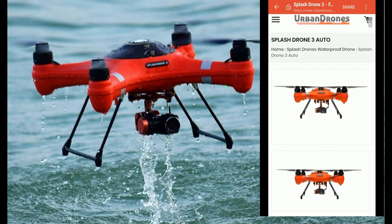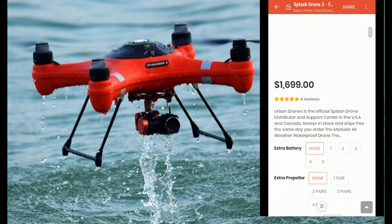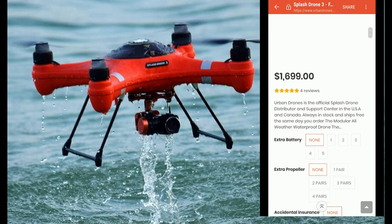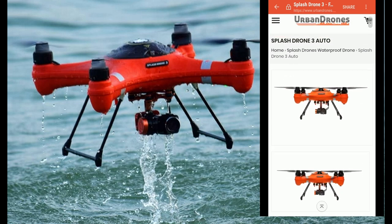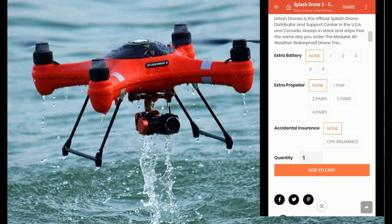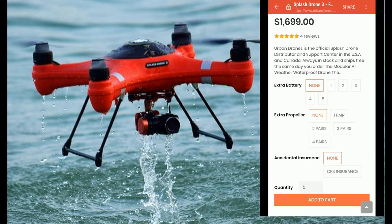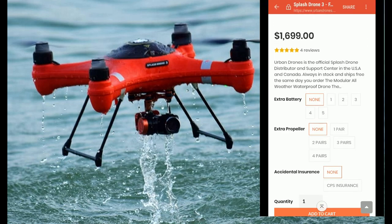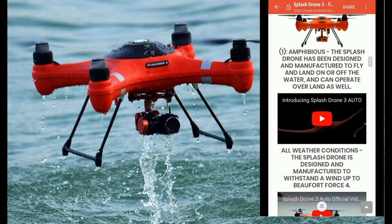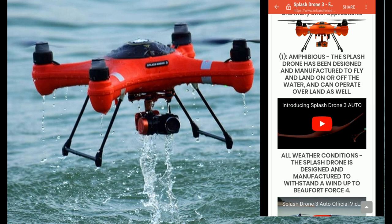Don't fall for the scam of the little $69 drone. They are using the likeness of the Splash Drone from Urban Drones — which is $1700 — just to take your money. If you're expecting to get a $1700 drone for $70, do not buy this. It is a fake ad using other people's content.